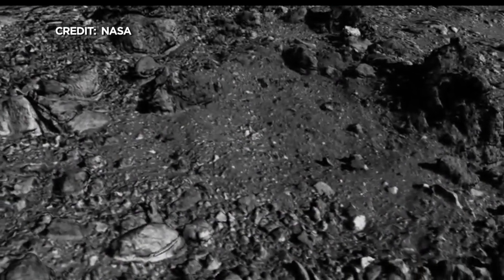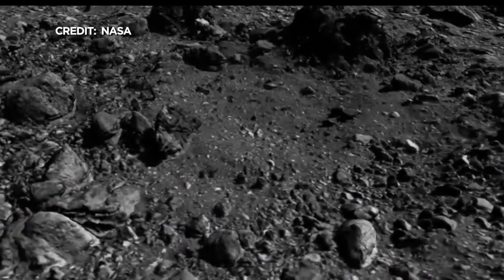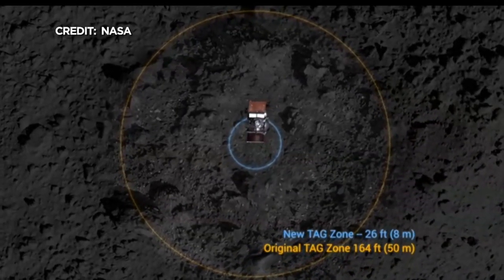Obviously, fuel is a big problem for these long-distance space missions. Do you get another go at this if it doesn't work out on Tuesday? Absolutely. We have lots of fuel and we have three sampling bottles. So if we do these sampling attempts and don't collect enough regolith, we can try two more times. If we descend to the site and the spacecraft detects a hazard, we can back away without using up any of our resources except for time.